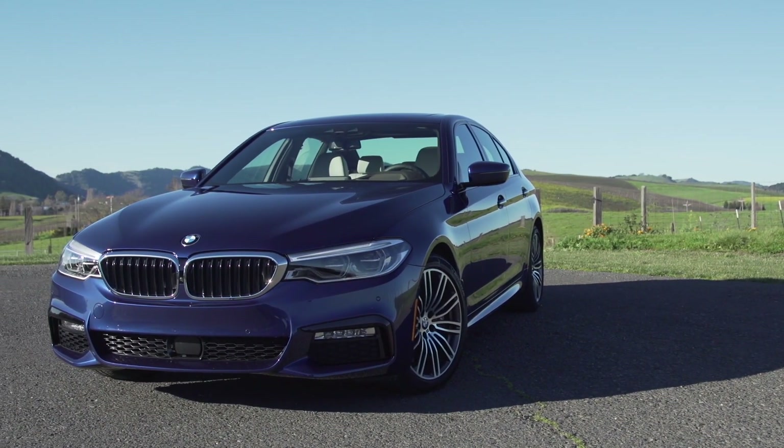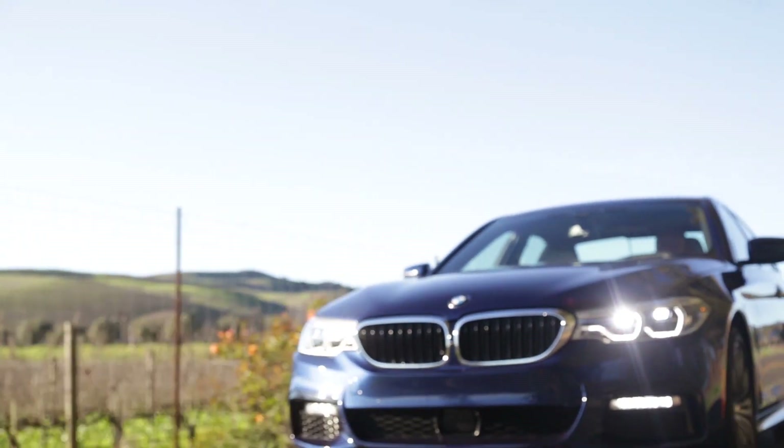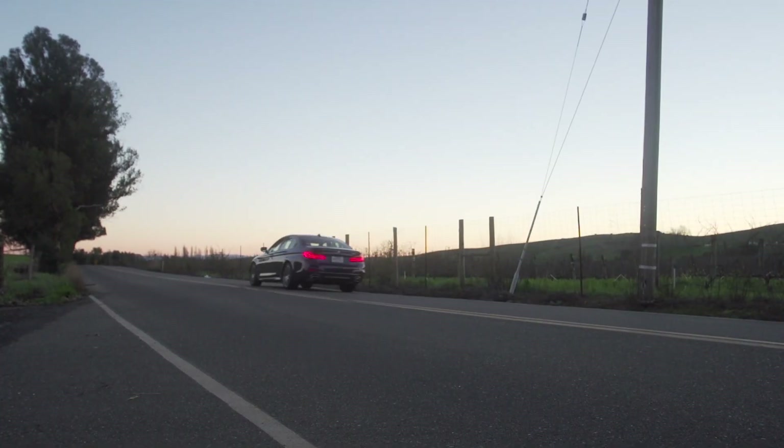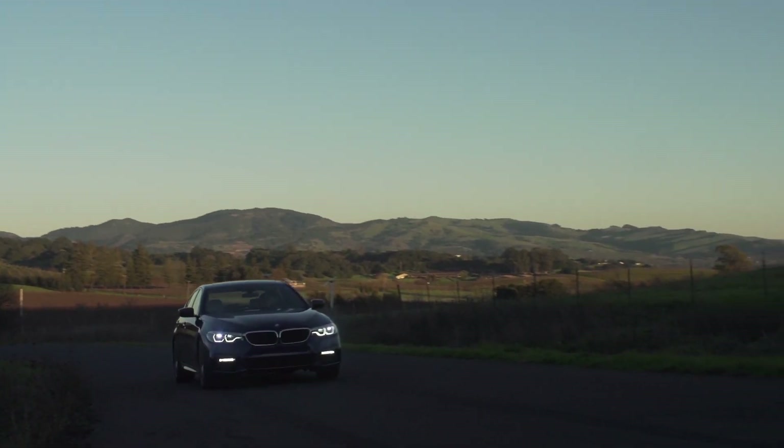The new 5 Series has been lightened by 137 pounds by making the roof, doors, and hood out of aluminum. The new 4-cylinder and the 6-cylinder engines have increased horsepower, with a 0-60mph time as fast as 3.9 seconds.